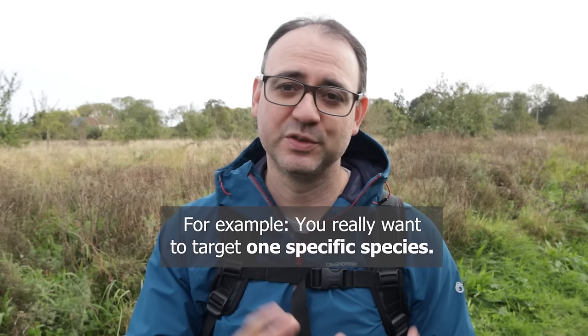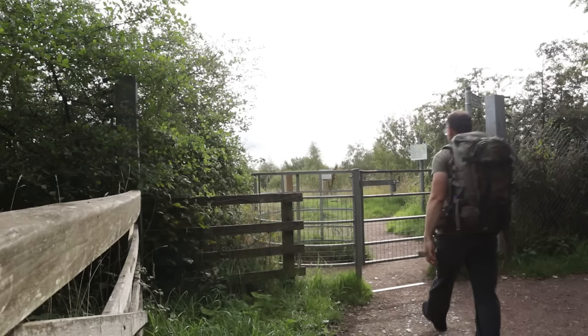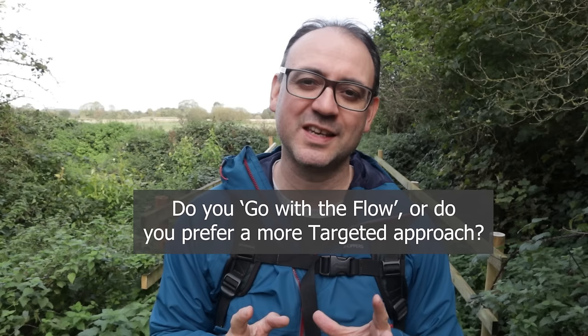When you get to know the reserve a little better and want to reach specific spots, have a look for various entrances. Some reserves may only have one entrance and it might be locked at certain times, but other places may have different ways in. If you want to get somewhere quicker, see if you can find other entrances to save time. This style of photography does tend to be more opportunistic — and I actually made a video all about whether opportunistic or planned photography is better, sharing the advantages and disadvantages of each.